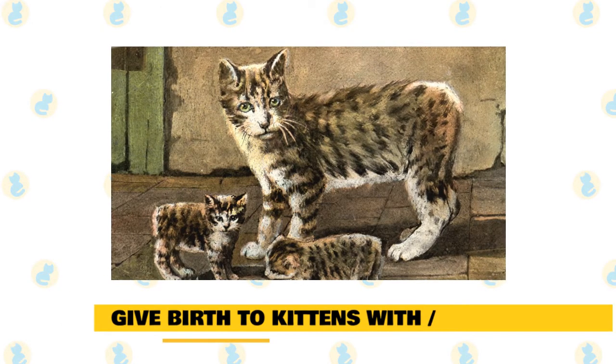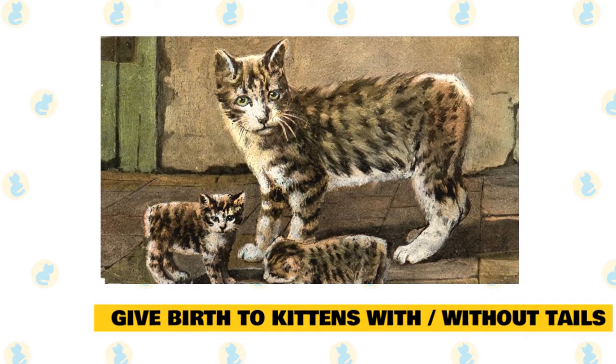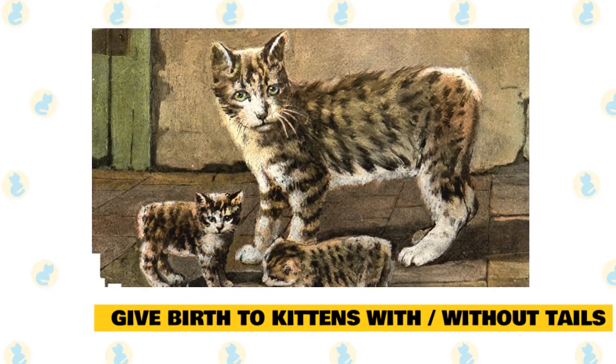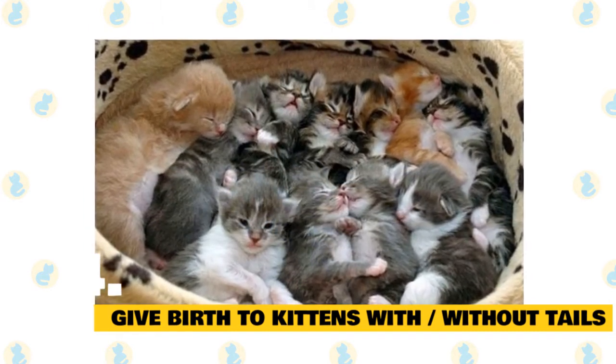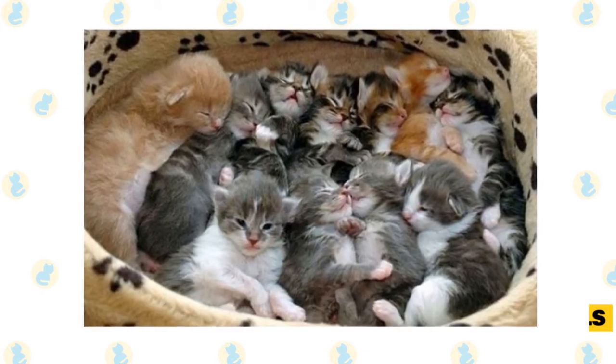Fact 4: Manxes can give birth to kittens with or without tails. Manx cats carry one gene for a full tail and one for taillessness. This means that two Manx cats can mate and produce a kitten that's a typical long-tailed feline. Sadly, kittens that inherit the taillessness gene from both parents will likely die before birth. That's why some people have nicknamed the Manx gene the lethal gene.